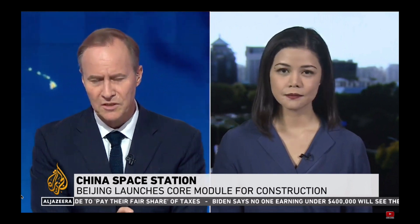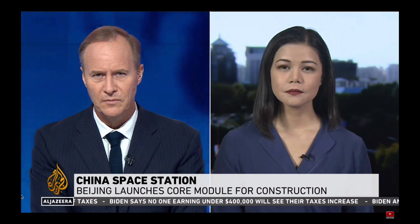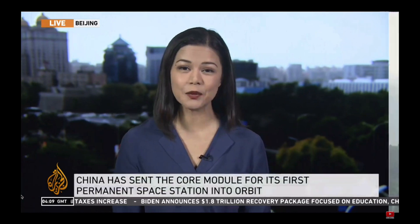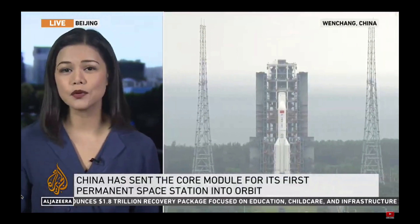Just talk us through how important this core module is, what kind of role it plays. Well, this is the first core module of China's first space station, Tianhe, which means Heavenly Harmony. And it has some really important functions.